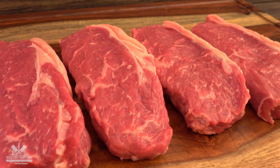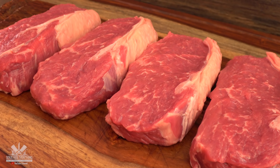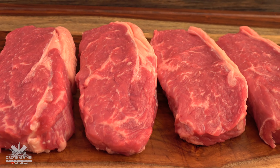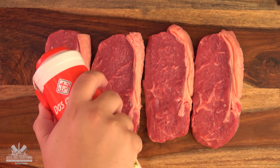Let me show you real quick how I prepare these steaks. These are New York strip — they are a hundred percent grass-fed beef. I'm keeping the seasoning simple today with salt, pepper, and garlic powder.